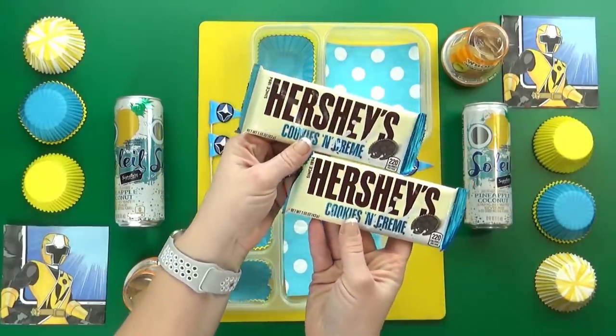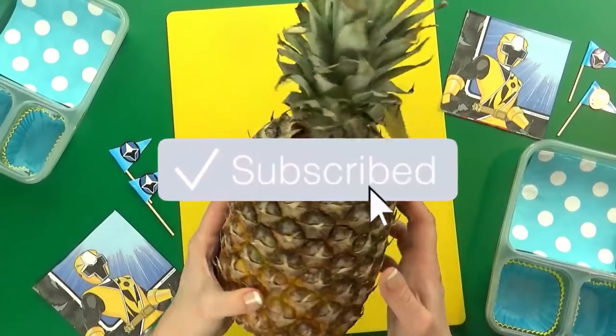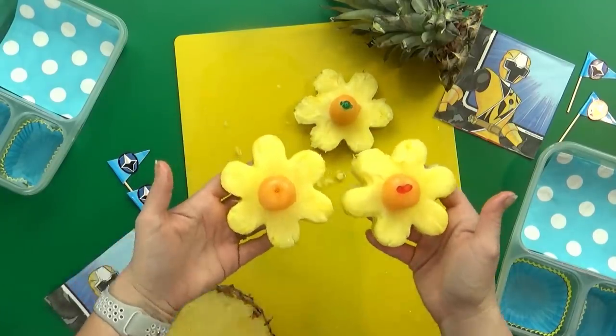Before we get started, don't forget to give this video a big thumbs up and hit that red subscribe button if you haven't already. And without further ado, let's get on to the lunches that the Ninja Kids picked out for us this week.